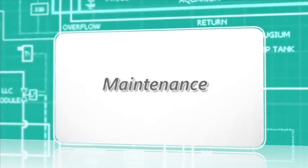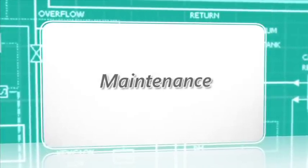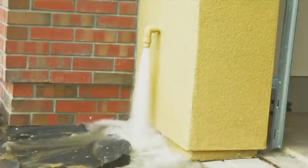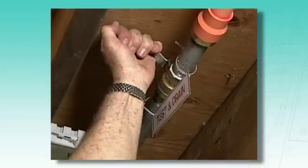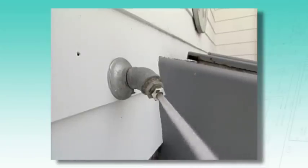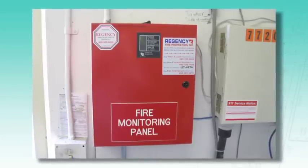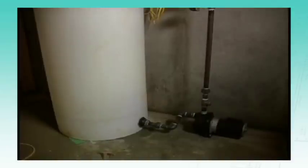Home fire sprinkler systems are designed to be essentially maintenance-free. Occupants are encouraged to occasionally perform simple safeguarding to ensure the system is ready. A water flow test is recommended every six months, which requires opening the valve slowly; if there is an alarm, it may take up to 60 seconds to activate. Occupants should know where water will flow during the test—typically outside the home into the yard. If connected to a central alarm monitoring system, notify the company before testing. If there is a tank, confirm monthly that the water level is full; if there is a pump, operate it monthly.